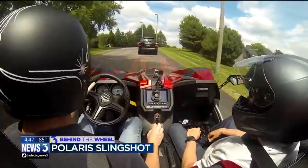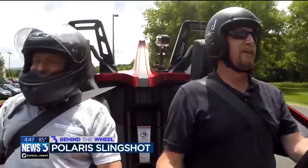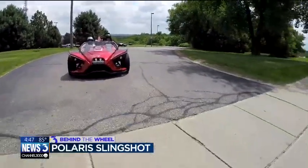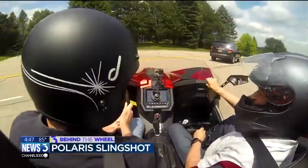We've got a steering wheel, we've got pedals, we've got a stick shift — that's about it. No heat, no air conditioning, no airbags, no doors. No problem.